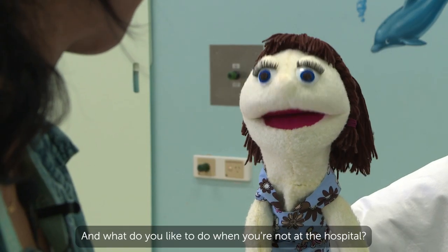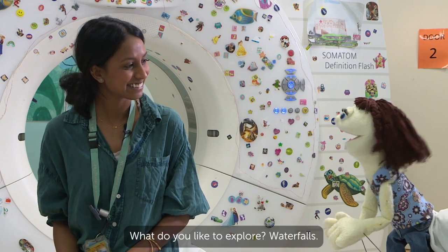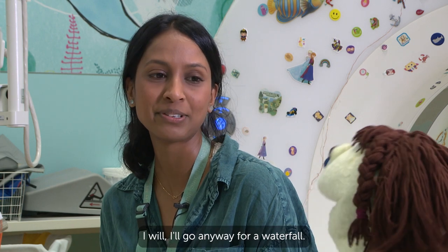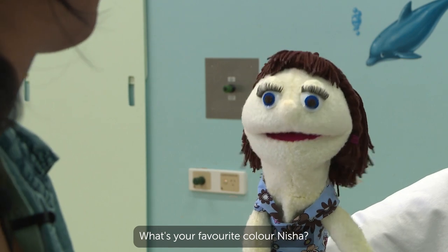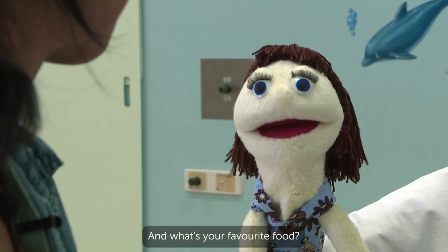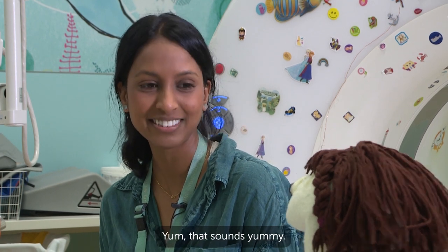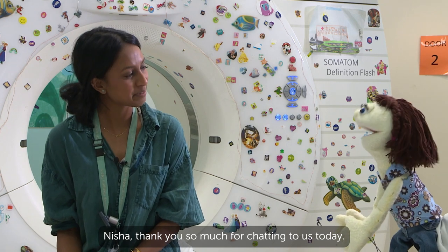And what do you like to do when you're not at the hospital? I like to go driving and exploring. What do you like to explore? Waterfalls is definitely my favourite thing — I will go anywhere for a waterfall. Wow, that sounds cool. What's your favourite colour, Nisha? Yellow — definitely yellow, like really bright sunshine yellow. Wow, that sounds lovely. And what's your favourite food? Pasta for sure — lasagna I think is my favourite. Yum, that sounds yummy. Nisha, thank you so much for chatting to us today. No problem. See you later. Bye, see ya!